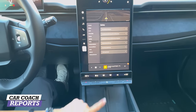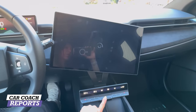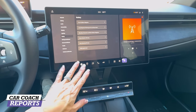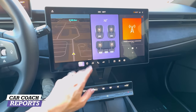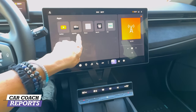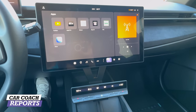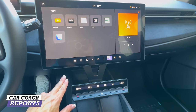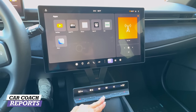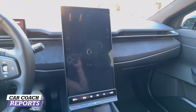One of the cool features: we're used to this vertical screen, but press this button and the screen turns horizontal. You now have the ability to use YouTube, Apple TV, Disney Plus, Pluto, Hulu, and Prime Video while you're charging. You can only do this in horizontal mode and only when the vehicle is parked. Hold that button down and it pulls back again — a neat little feature.